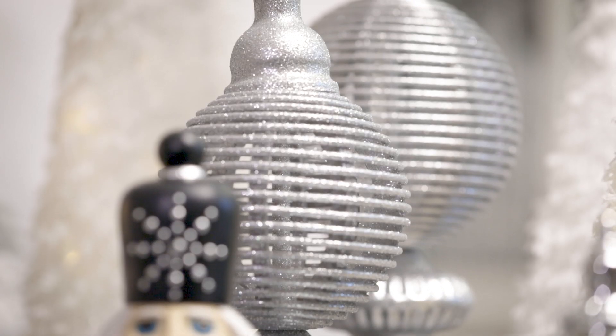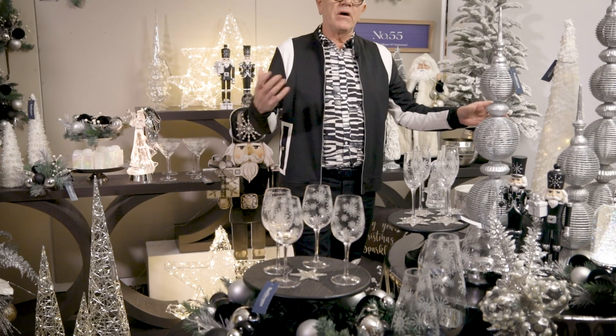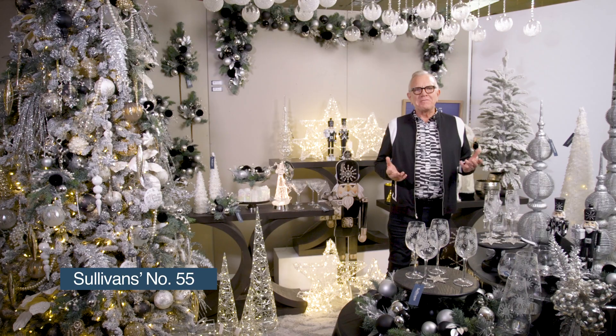I love these dramatic cylinders that are tall — they add a great element to any table, but also really great for mantles and fireplaces and front porch and door decor. And that is Sullivan's number 55.